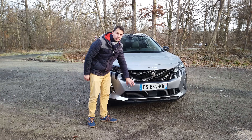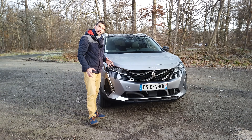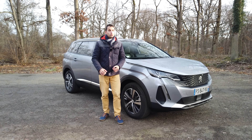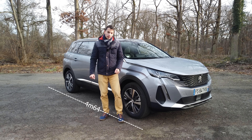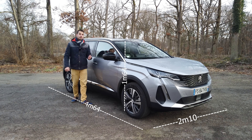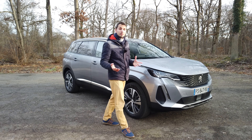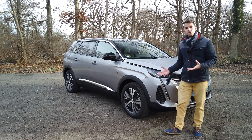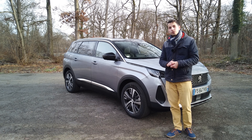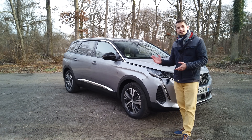This blade has a slightly different color giving a more aluminum look. Today's car is in beautiful Artense Gray, which has nice highlights in the sun. The main changes on this car are especially at the front, rear, and slightly inside. The car measures 4m64 long, 2m10 wide with mirrors, and 1m64 high, weighing about 1,450 kg. It is available with two petrol and diesel engines, with manual or automatic 8-speed gearbox — the automatic is highly recommended.